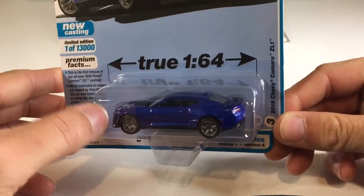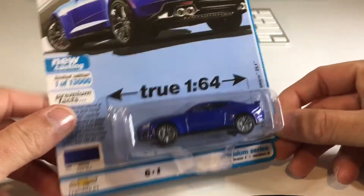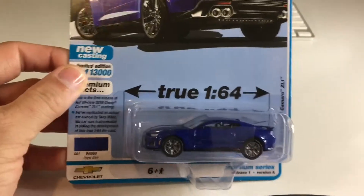I have this one in orange already — I think it's the same casting, if not it's extremely similar. There's the card right there. There's about 13,000 of these so not particularly rare, and we're going to crack it open right now.